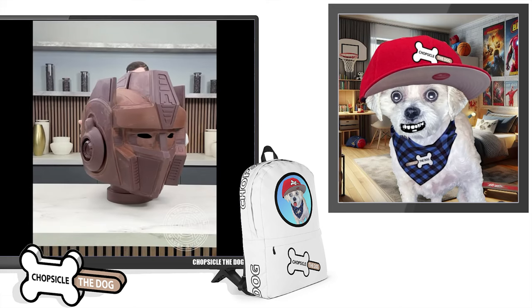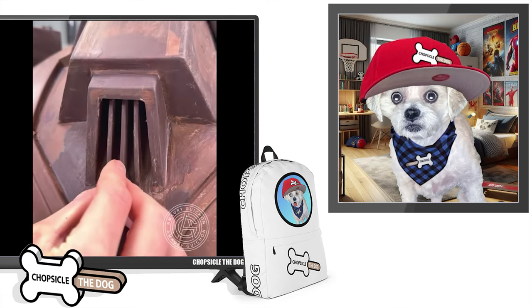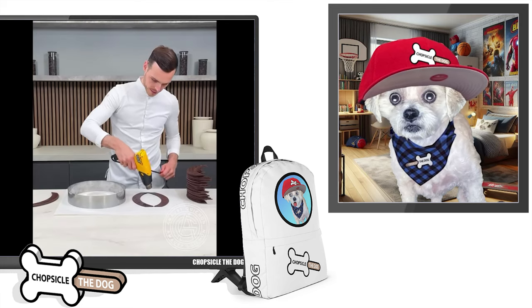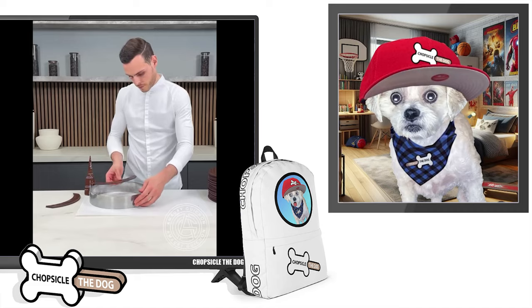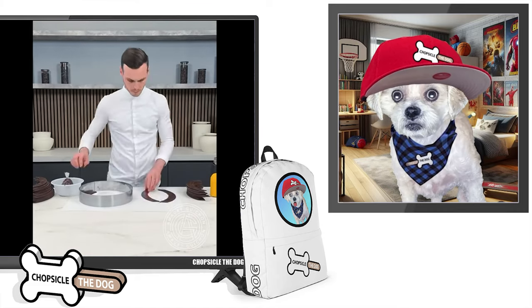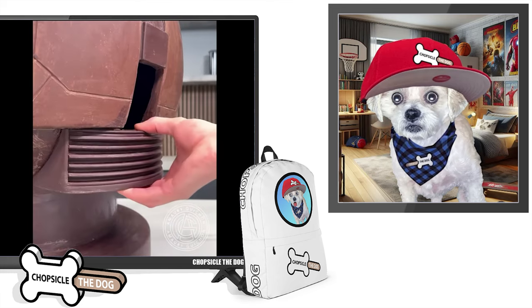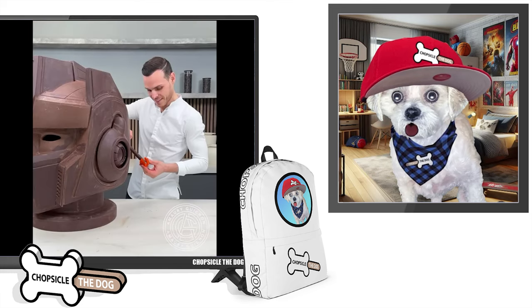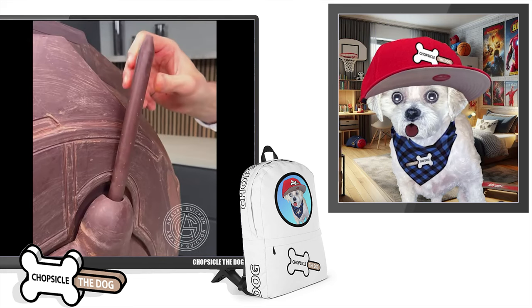I wonder if he's going to paint it — we're going to end up with just a brown chocolate Optimus Prime, or if he'll be painted to actually look like Optimus Prime. That's so good, every little detail. It's like a pencil sharpener.